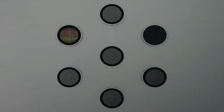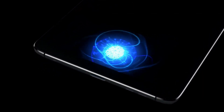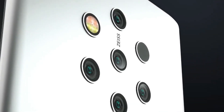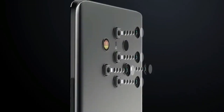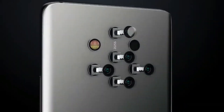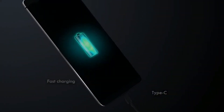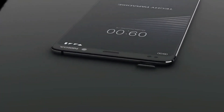It comes with 128 GB memory and 6 GB RAM, with no memory card slot. The Nokia 9 PureView runs on Android 9.0 Pie, upgradable to Android 10, and is powered by a 3320 mAh non-removable battery with wireless charging support. It comes with 5 autofocus rear cameras — five 12 megapixel wide-angle cameras — with a special ToF 3D camera feature.